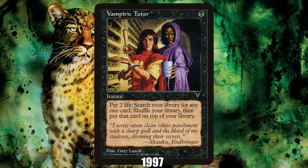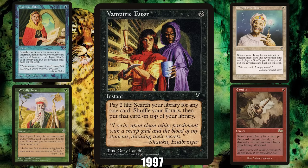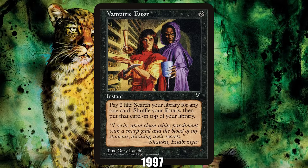1997: Vampiric Tutor from Visions. The most famous of a cycle of one-mana tutors that took three years to complete — alongside Mystical Tutor, Worldly Tutor, Enlightened Tutor, and Gamble — Vampiric Tutor is still finding silver bullets in Commander today.